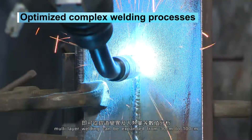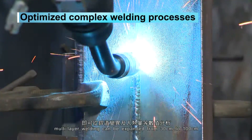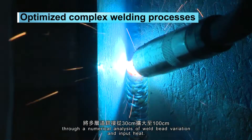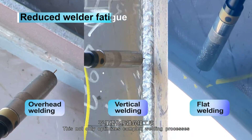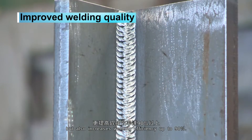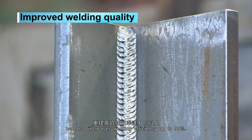Multi-layer welding can be expanded from 30 cm to 100 cm through a numerical analysis of weld bead variation and input heat. This not only optimizes complex welding processes, but also increases welding efficiency up to 90%.